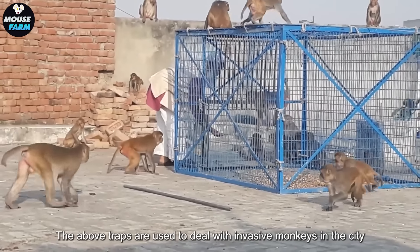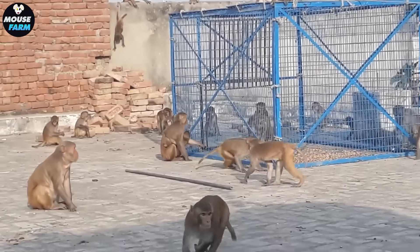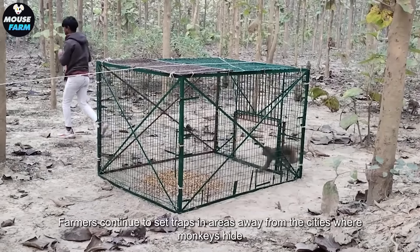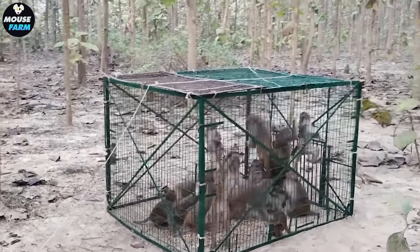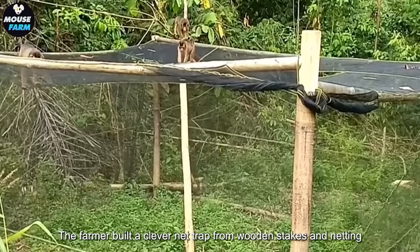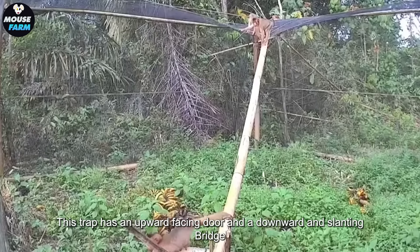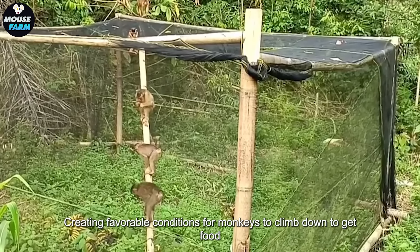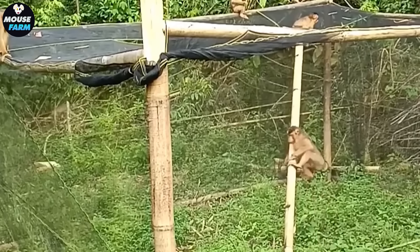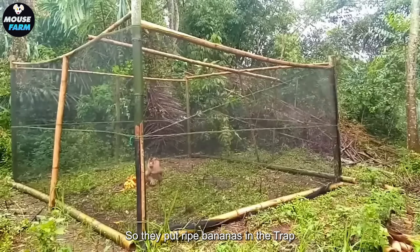The above traps are used to deal with invasive monkeys in the city. However, such responses in urban areas are still ineffective. Farmers continue to set traps in areas away from the cities where monkeys hide. The farmer built a clever net trap from wooden stakes and netting. This trap has an upward-facing door and a downward slanting bridge, creating favorable conditions for monkeys to climb down to get food. The farmer learned that bananas are the food monkeys most often look for, so they put ripe bananas in the trap.